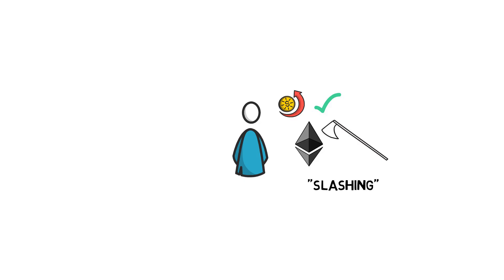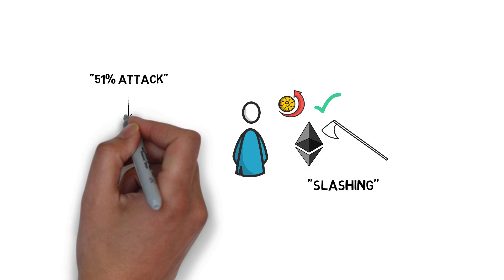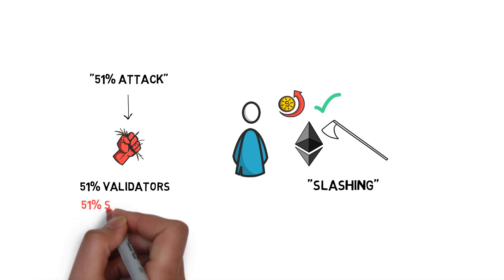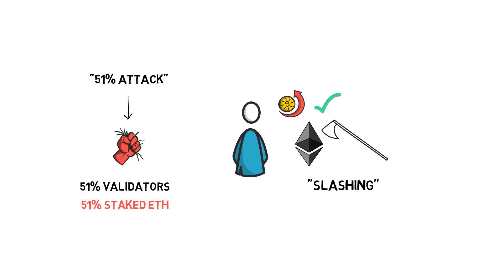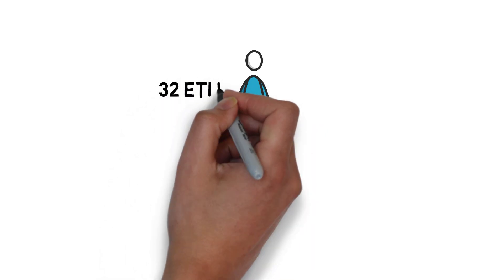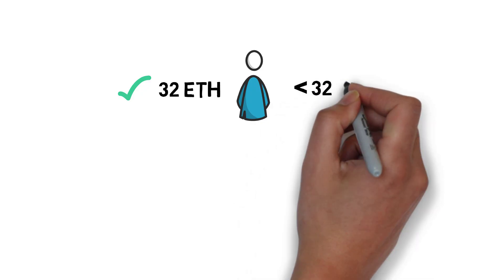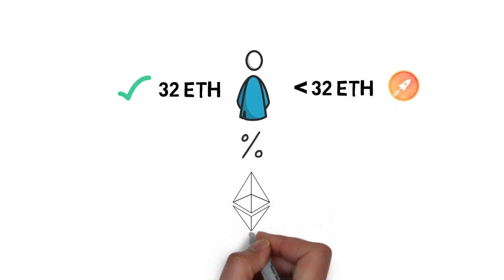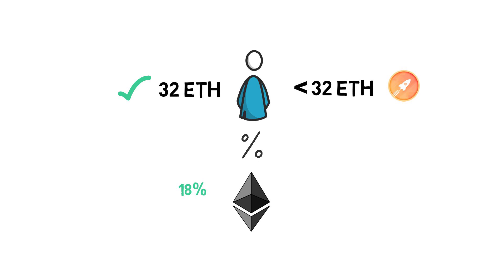Validators lose part of their staked ETH if they decide to act dishonestly. In order to pull off a successful 51% attack in a proof-of-stake system, the attacker would have to control 51% of the validators, which would require owning 51% of all staked ETH — a massive amount of capital. In order to become one of the ETH2 validators, 32 ETH is required. It is also possible to stake with less than 32 ETH by using staking pools, for example RocketPool. The returns for validators depend on the amount of staked ETH in the system — as high as over 18% annually if there is less than 1 million ETH staked, and as low as 1.81% or even lower if there is more than 100 million ETH in the system.